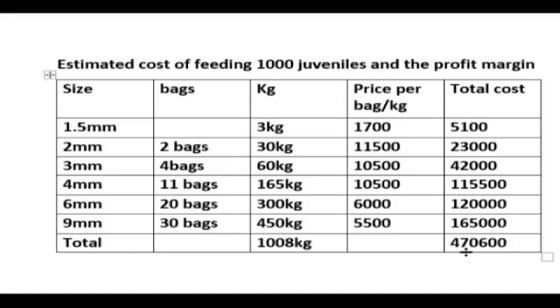Now let's look at the cost of buying the juvenile. The price of juveniles may differ in your area, but at 25 naira per juvenile, 1,000 juveniles will give a total of 25,000 naira.